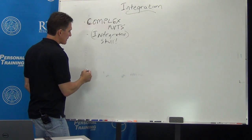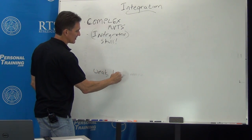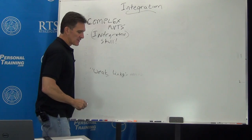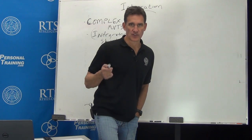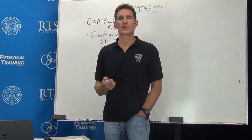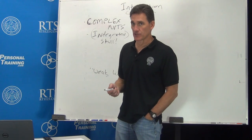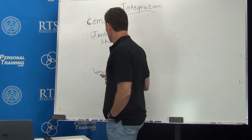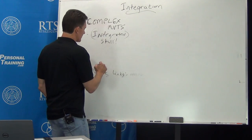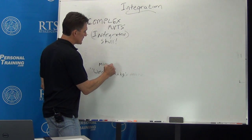You've got complex movements, and the question is: what if you have what the world calls weak links? They could be missing for lots of reasons. You could have osteophytes in your joint so certain joint positions aren't available to you anymore — I can't do much about that without surgery. Weak links — what I prefer to think of as missing components.